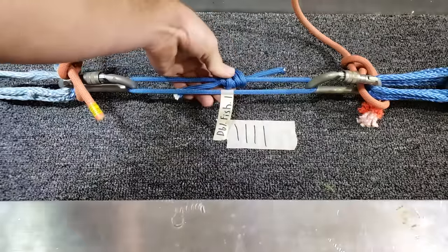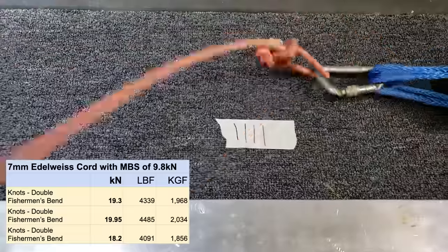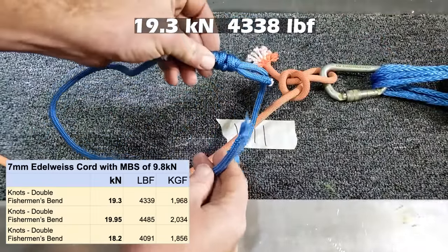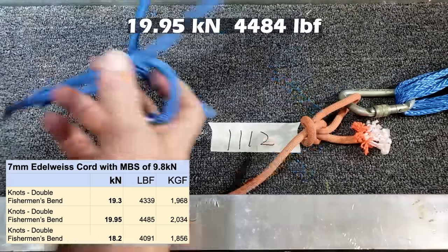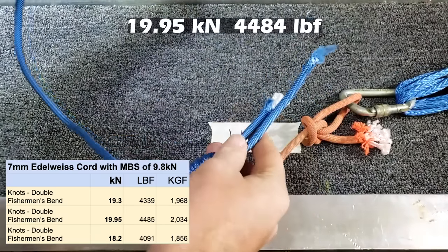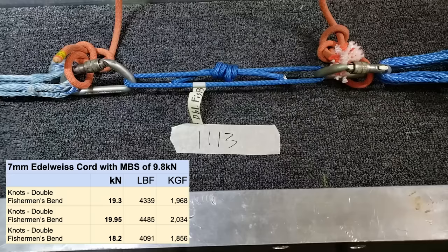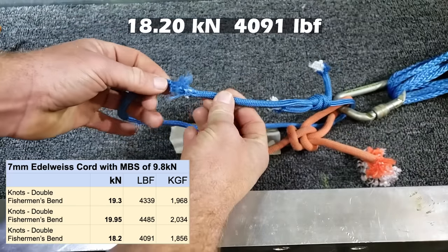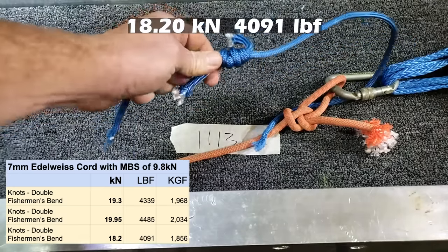The double fisherman's failed at the carabiner - the knot itself did not break, still solid. Second double fisherman's broke on the pulling side. Third double fisherman's - looks like a break on the pulling side, knot is still there and I don't think you could untie it.